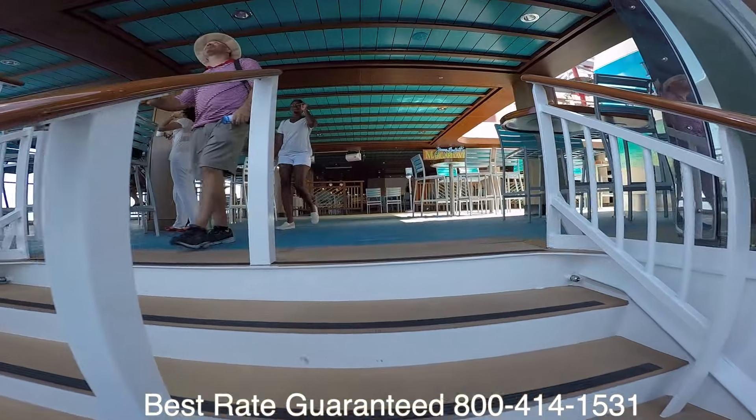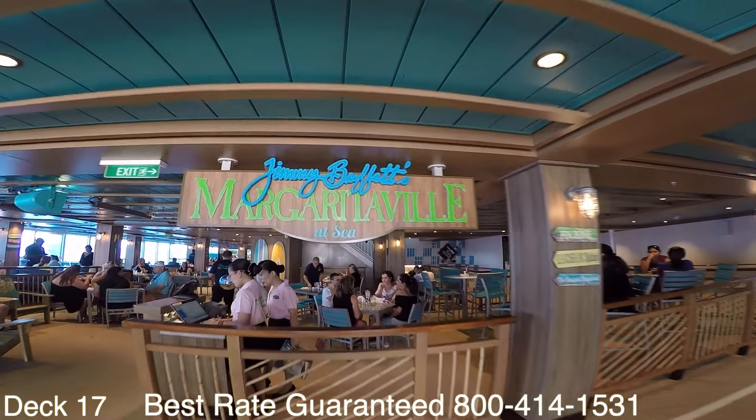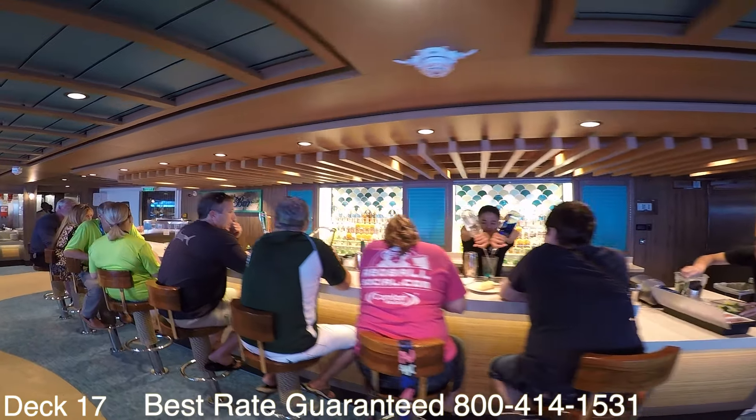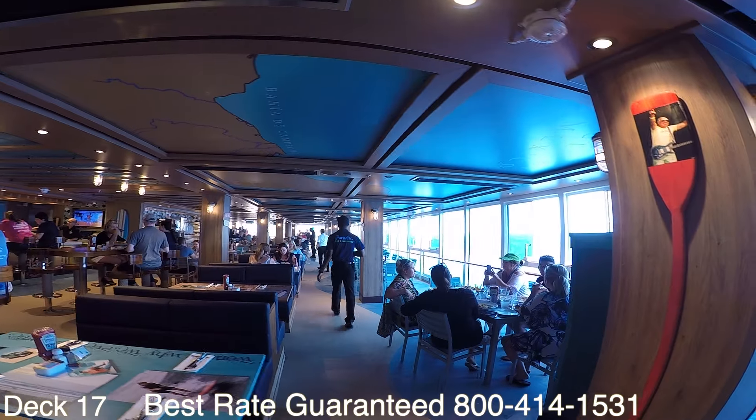If you go right past the water slides up a deck you'll find Margaritaville. It's inspired by the life and lyrics of Jimmy Buffett. It has a pretty cool vibe, nice views, and a cozy bar. Check it out when you have a chance.